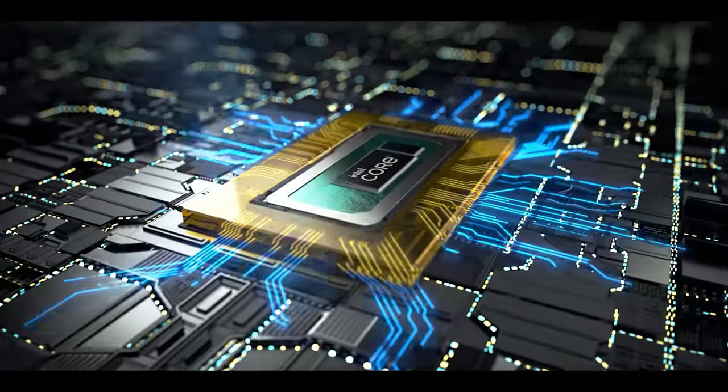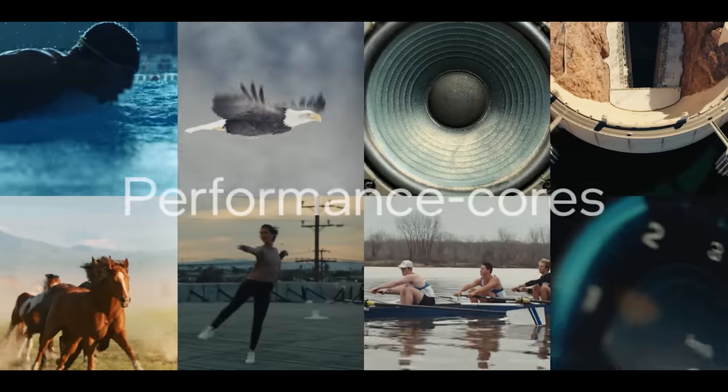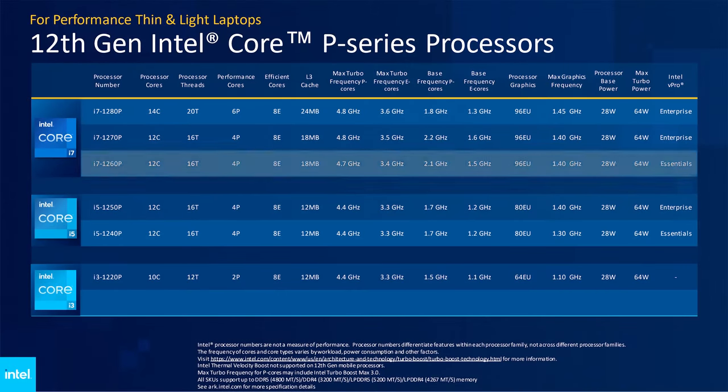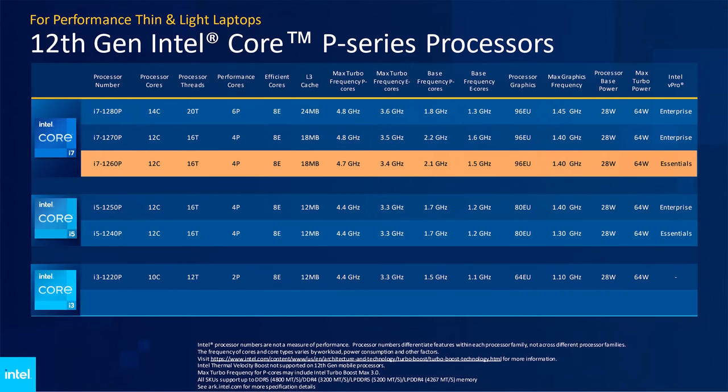On the Intel side, the Core i7-1260P is a hybrid CPU combining a 4-core, 8-thread P-core layout with an 8-core, 8-thread E-core layout. The P-cores clock up to 4.7GHz from a 2.1GHz base, while the E-cores hit 3.4GHz from a 1.5GHz base. On the GPU side, we get 96-execution unit Xe graphics running up to 1.4GHz, plus 18MB of L3 cache. Intel supports both DDR4 and DDR5 memory, and the node used here is Intel 7.